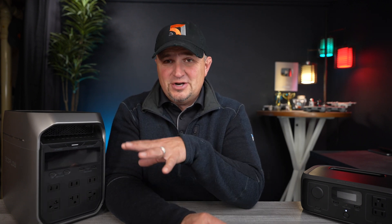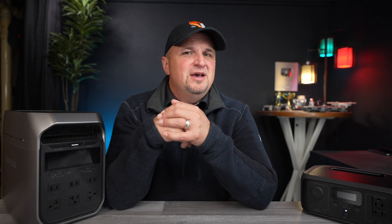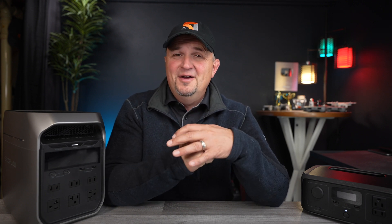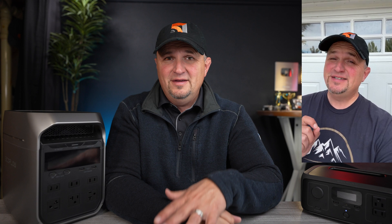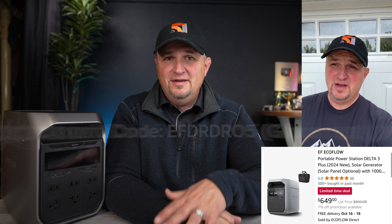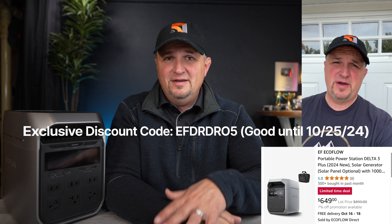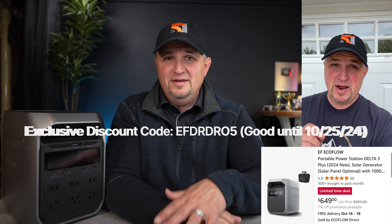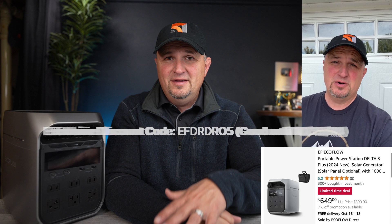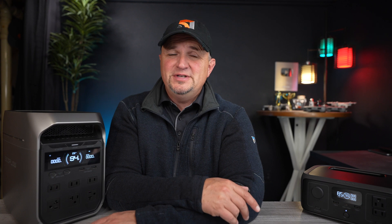Also, the introductory price — check the link in the video description to see for yourself that they really mean it when they say more power for less money. The Delta 3 Plus is $649, which is $250 off regular price, only good until October 25th. Plus, if you use the discount code in the video description, you'll get another 5% off — just for my viewers. The month of October is a huge push from EcoFlow to introduce these new units, and they're offering some amazing bundle deals as well right now.